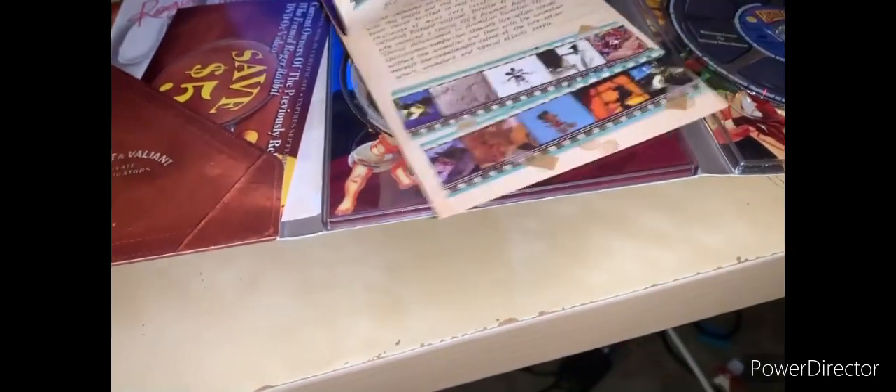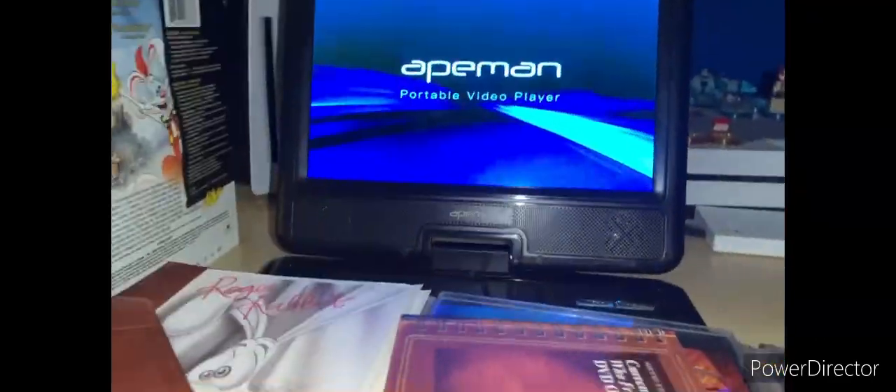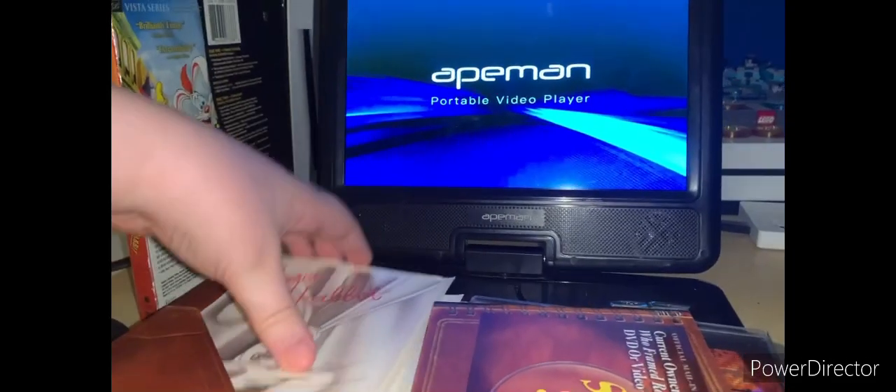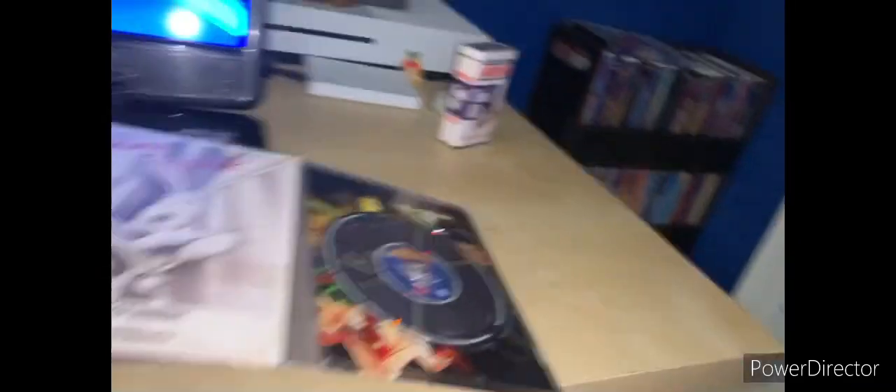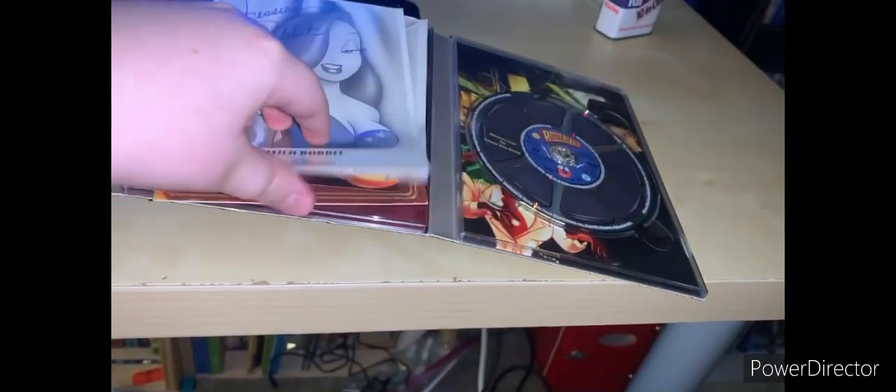And this is just a DVD guide with the special features. And this is just a coupon for the video — or DVD to exchange or upgrade it. And then these pictures: there's one of Roger and one of Jessica. And that's like all the paper and stuff. Just gonna shuffle it back up and stick it back in.